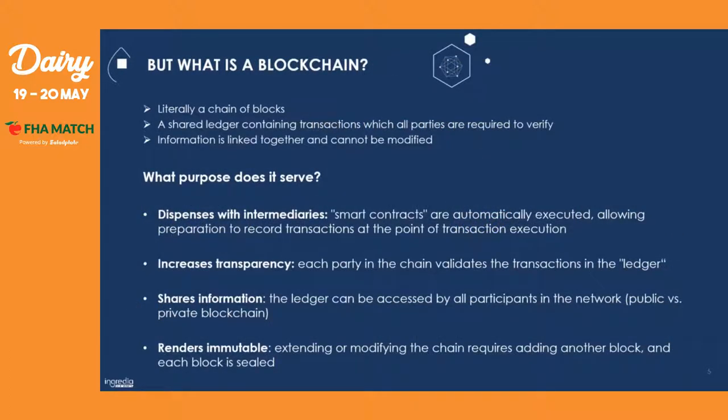For those who don't know what blockchain is: it is literally a chain of blocks. Its definition is that it is a shared ledger containing transactions which all parties are required to verify, and the information in it is linked together and cannot be modified. Its purpose is to dispense with intermediaries, increase transparency, share information, and render information immutable. This means that each party can see every transaction made in the blockchain, information can be shared between everyone, and the information cannot be erased.